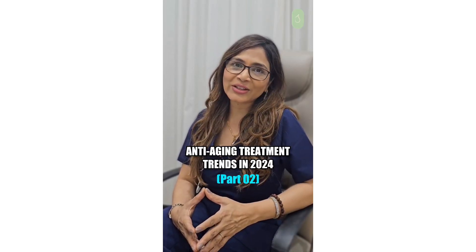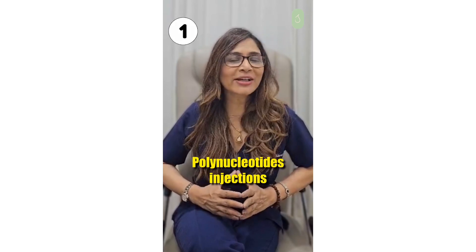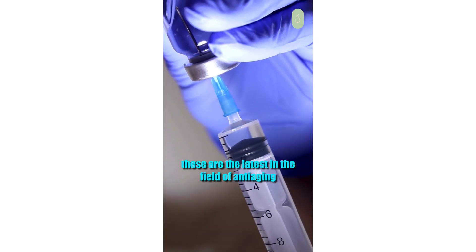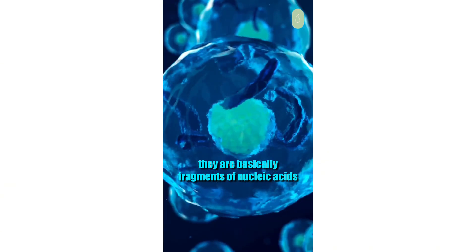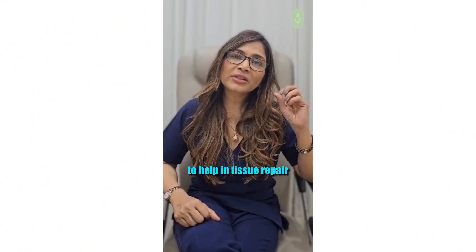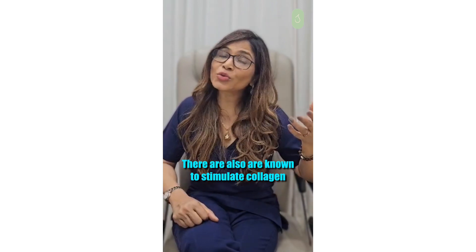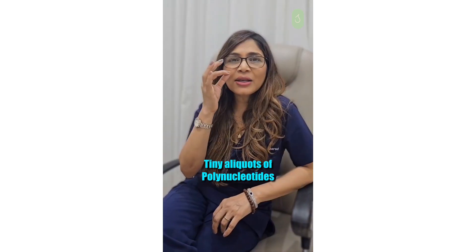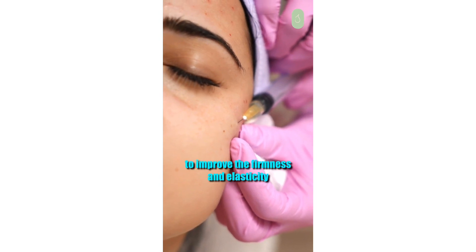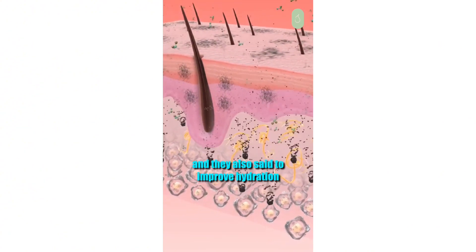Treatments that will trend in 2024 — it's the era of regenerative medicine: polynucleotide injections. These are the latest in the field of anti-aging. They are basically fragments of nucleic acids obtained from DNA and RNA to help in tissue repair and regenerate the cells from within. They are also known to stimulate collagen. Tiny aliquots of polynucleotides are injected into the skin to improve firmness and elasticity, as well as hyperpigmentation.